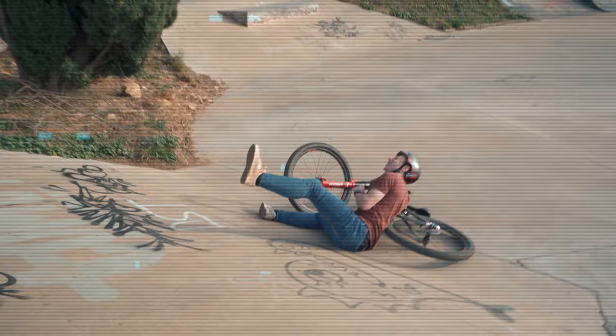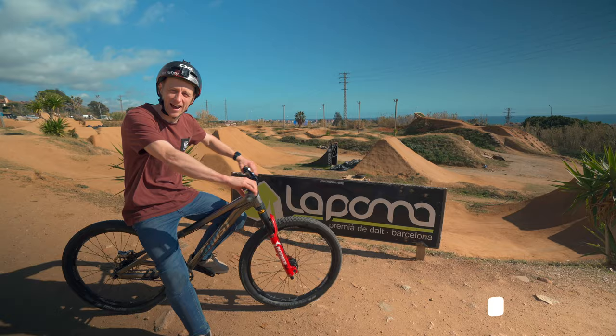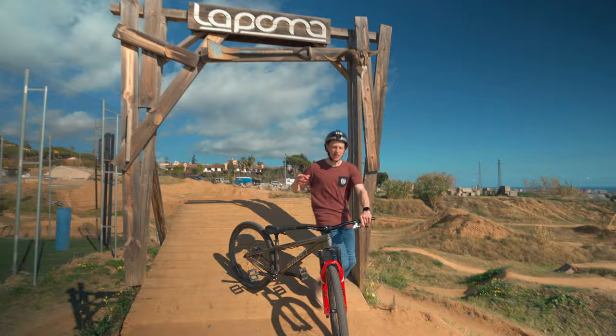Today we find ourselves in Lapoma Bike Park, which is not only one of the best dirt jump spots in Europe but the world. I haven't been here for 10 years — it's changed a lot and I'm so stoked to check it out. This place is iconic; you would have for sure seen clips from this bike park before. All the top slopestyle riders come here to train and practice air tricks before the season begins because it's perfect — good weather and perfect jumps, all the facilities you would need to make a good season.